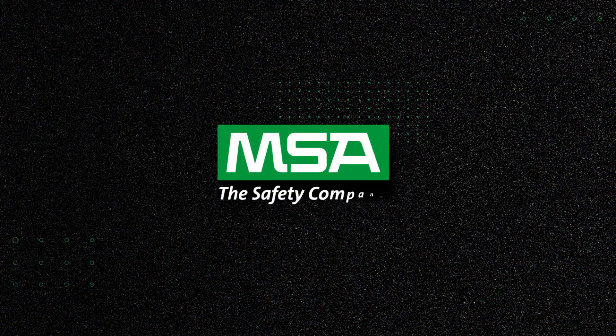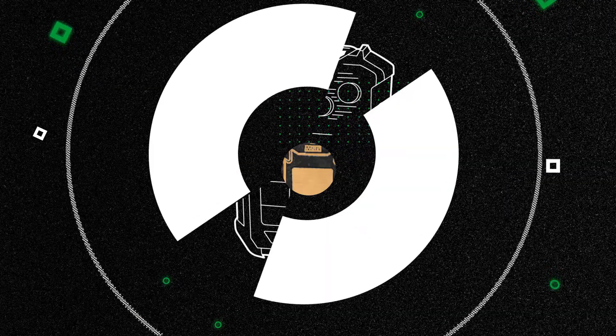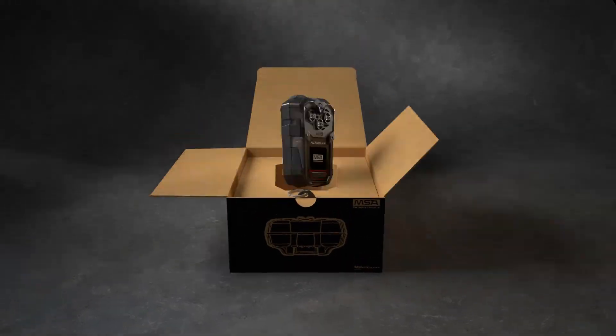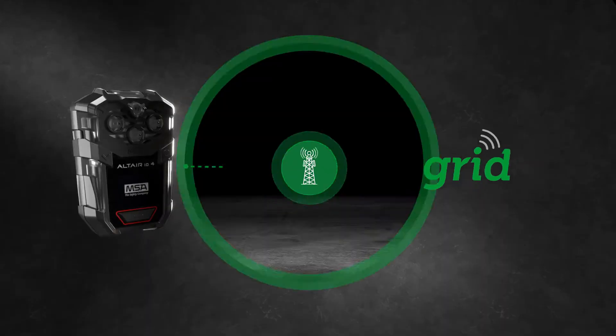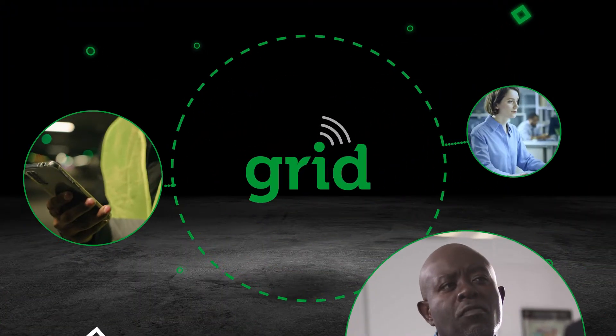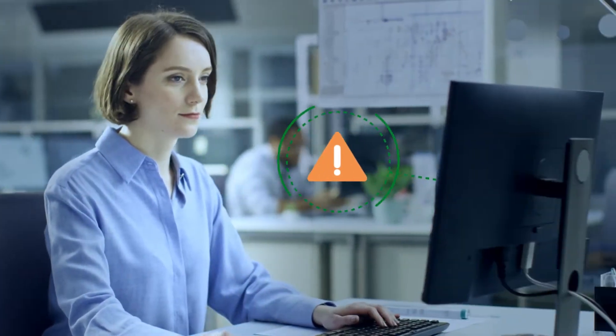It can be. MSA Safety delivers the connected work platform, driven by the Altair I.O.4 connected gas detector. Right out of the box, the Altair device connects with cellular networks and the MSA grid. That means that right away, you will have real-time visibility of gas exposures, so you can react quickly to emergencies.